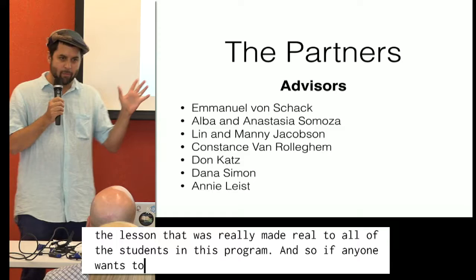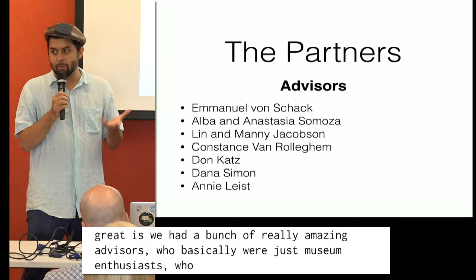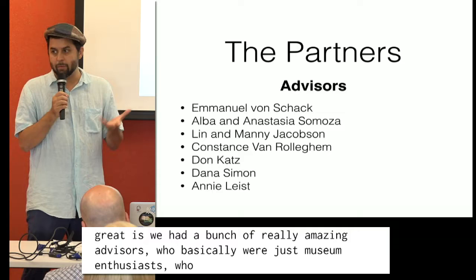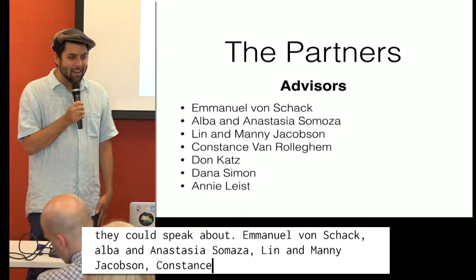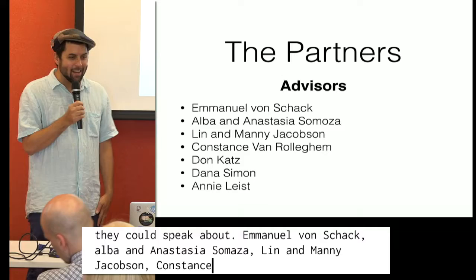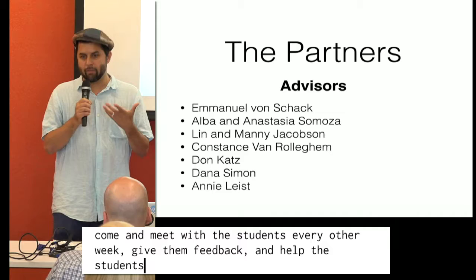The core of what made this project so great was a bunch of really amazing advisors — museum enthusiasts with varying disabilities that they could speak about: Emmanuel Von Schack, Alvin Anastasia Samosa, Linda Manny Jacobson, Constance Van Rolahem, Don Katz, Dana Simon, and Annie Least were some of our participants. They would come every week or every other week, meet with the students, evaluate their projects, give them feedback, and really help the students develop empathy for different experiences unlike their own.